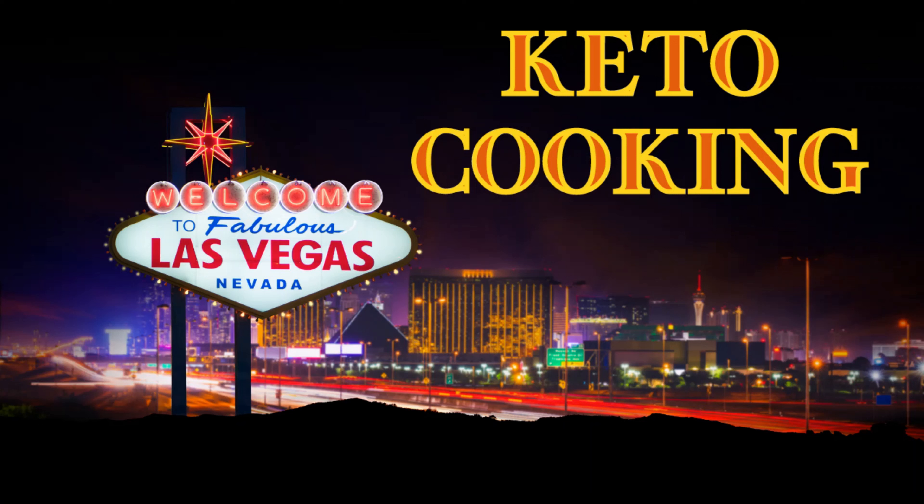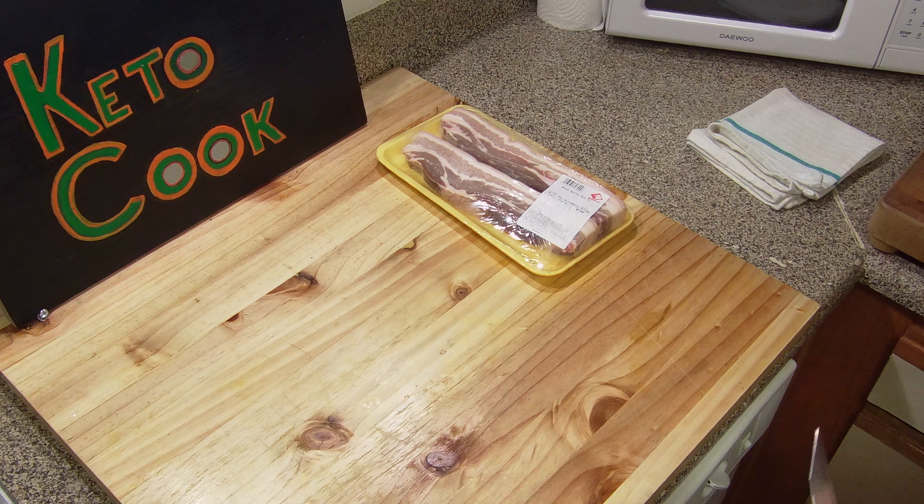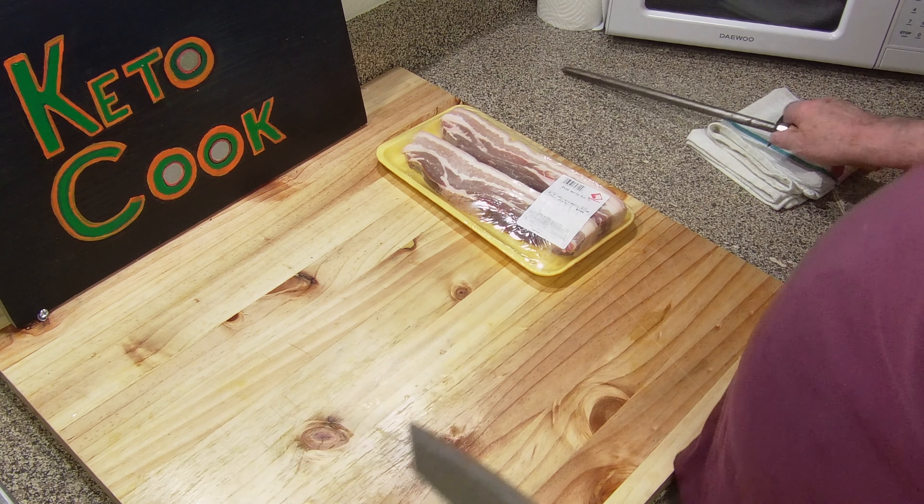Live from Las Vegas, Nevada, it's Keto Cookin! Welcome back, Keto Cookin! I'm Tom the Keto Cook. Today it is Friday - that means happy hour. We're gonna do a Keto happy hour and appetizers.